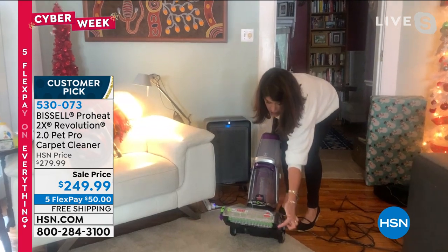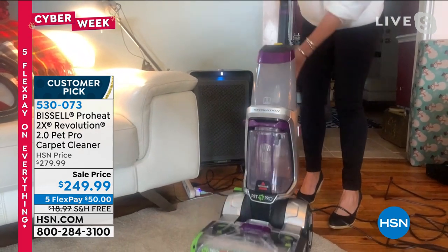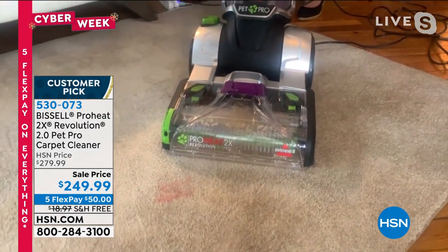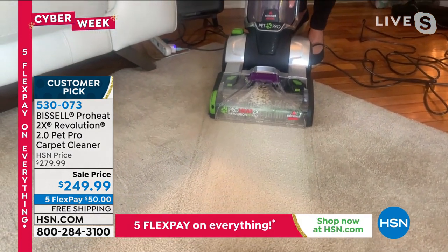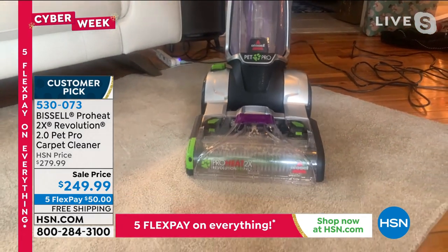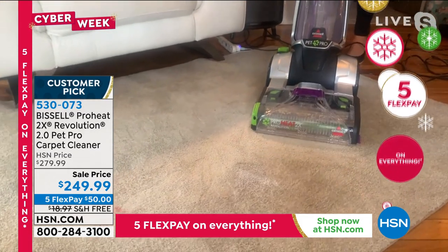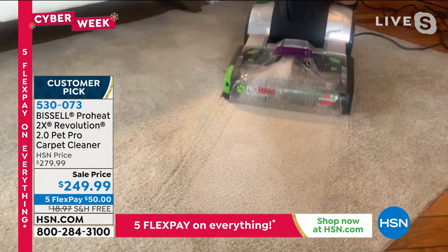You get two dirt-scrubbing brushes that apply the formula directly onto the carpet and then extract it. You're cleaning forwards and backwards — complete edge-to-edge cleaning. Look at all the dirt that comes out. Right here is what's called clean shot — this is the only Revolution that has it. I am focusing that antibacterial formula directly onto a spot. Maybe that was just kids' paint. I just scrubbed and cleaned that area. I just saved the life of my carpet.